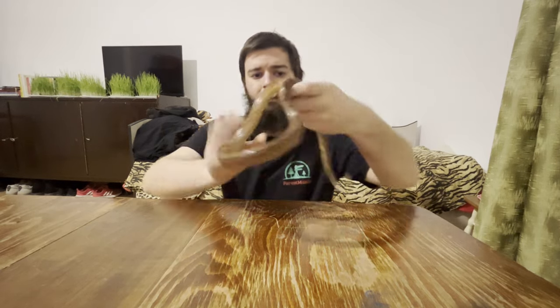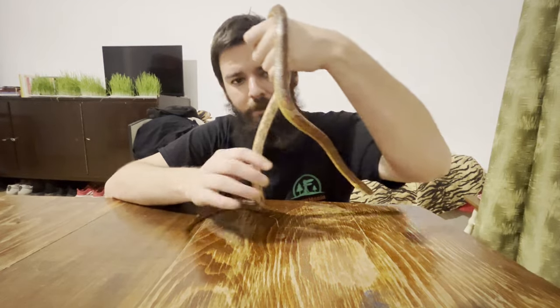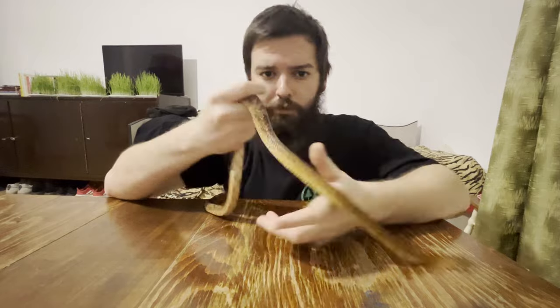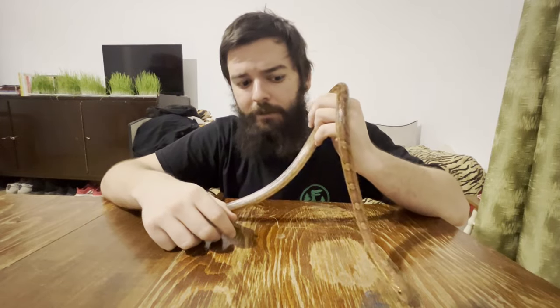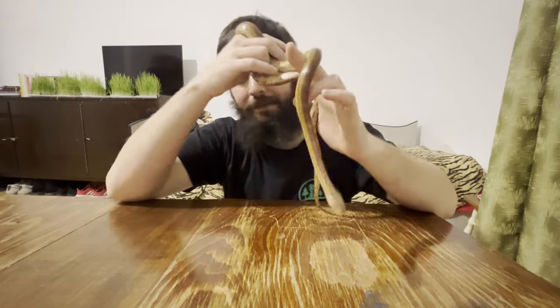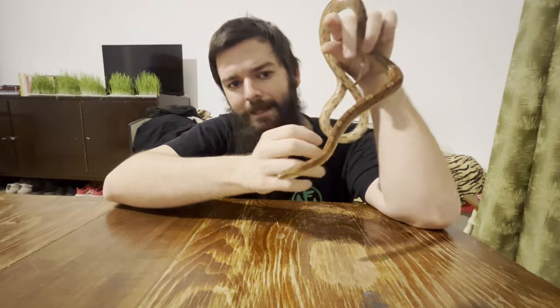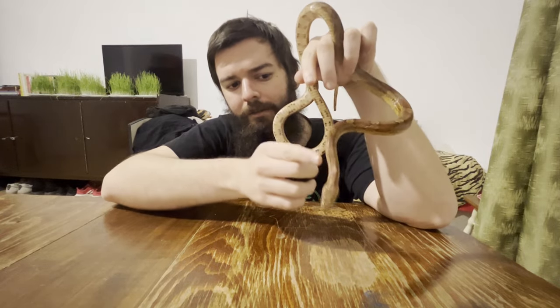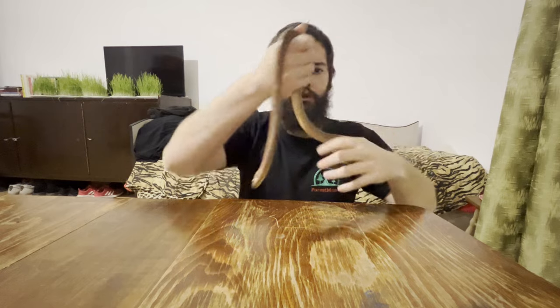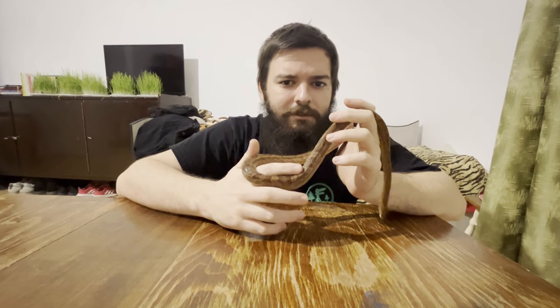The first thing we need to see here is not the snake's color, because both species have a lot of morphs and all types of patterns. Look at the shape — look at how the corn snake's head is pretty well distinguished from its body. You can see it has a head, it's thicker, it's wider than the neck. It's not just a cylinder with scales.